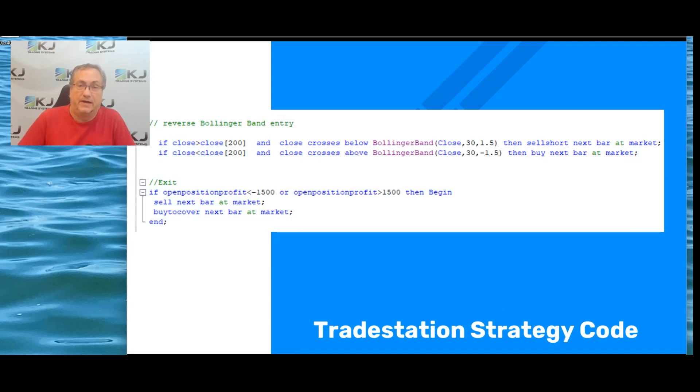If you look at the code — this is TradeStation EasyLanguage — the first part is your 200-bar momentum. It's saying if the close is greater than the close 200 bars ago, or the momentum is greater than zero, and the close crosses below the Bollinger Band — it's a 30-bar Bollinger Band with a width of 1.5 standard deviations — then you sell short. The exact opposite holds true for buying. I like to have symmetric entries, which helps reduce curve fitting and ensures you have both long and short trades. This strategy tries to catch a peak or a bottom.